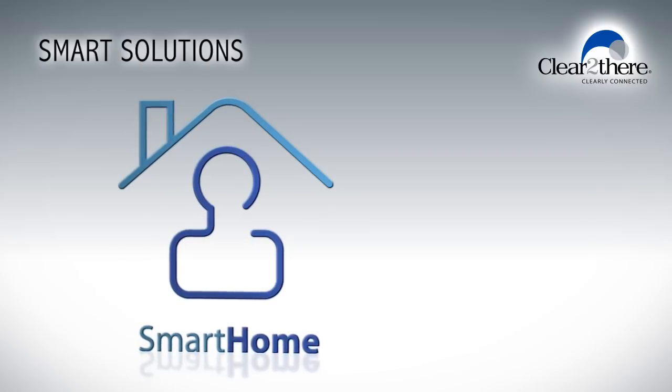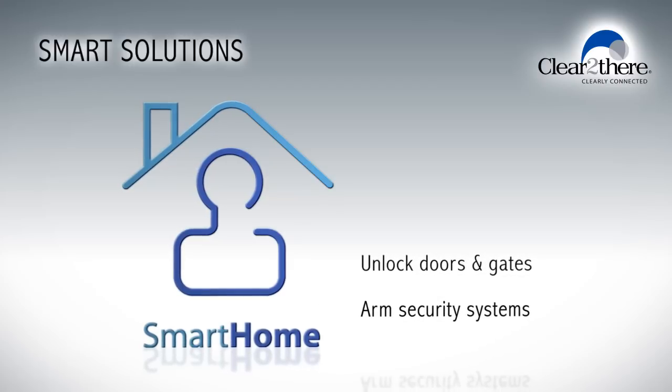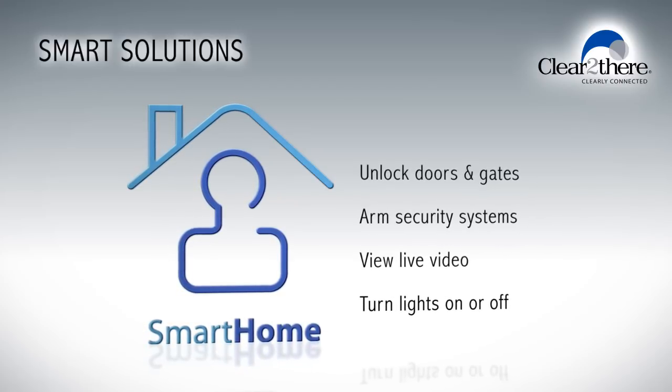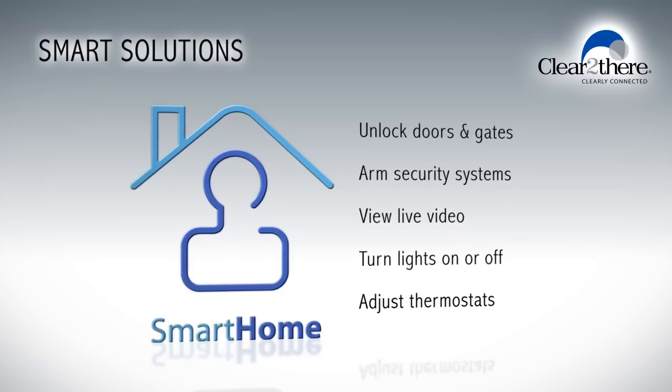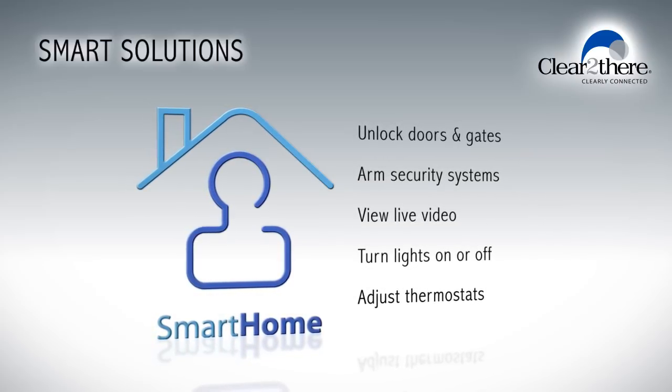With Clear2There smart home solutions, you can unlock doors and gates, arm or disarm your security system, view live video, turn lights on or off, adjust your thermostat and much more, all from your computer, tablet or smartphone.